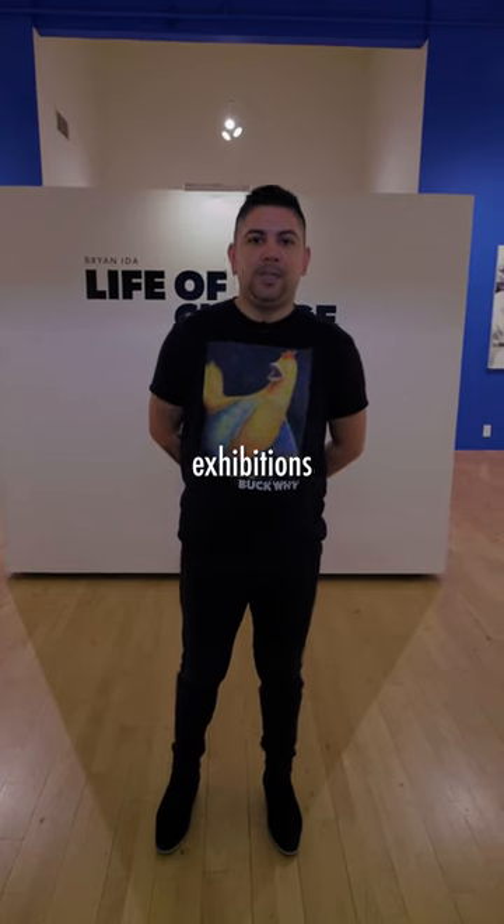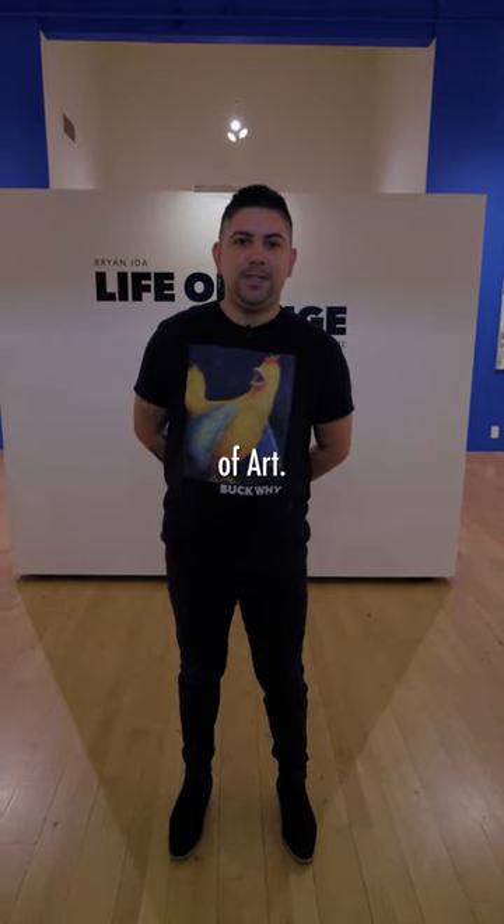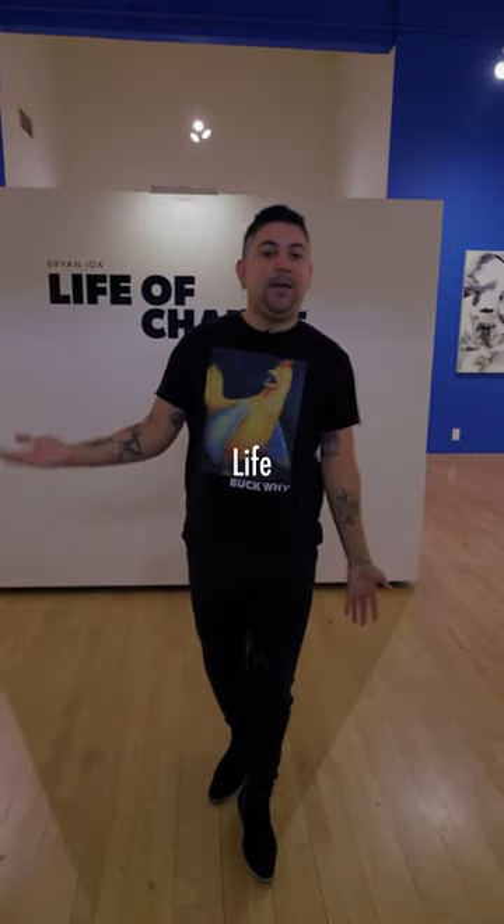My name is Victor Gonzalez. I'm the curator of collections and exhibitions here at the Bakerson Museum of Art. I'm going to introduce you to Brian Eda's retrospective today, titled Life of Change.